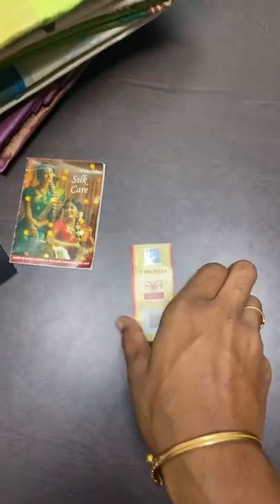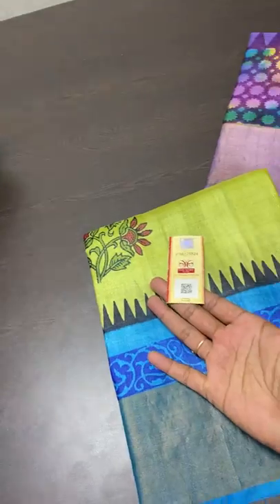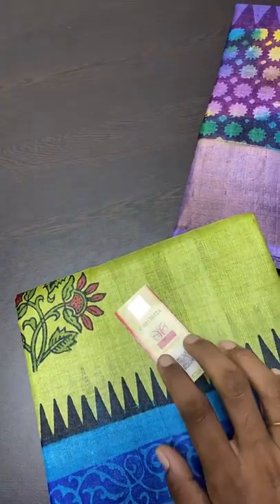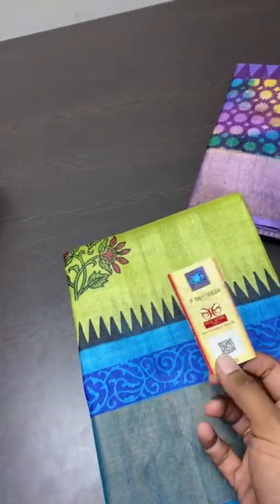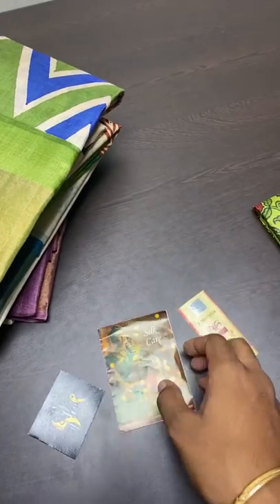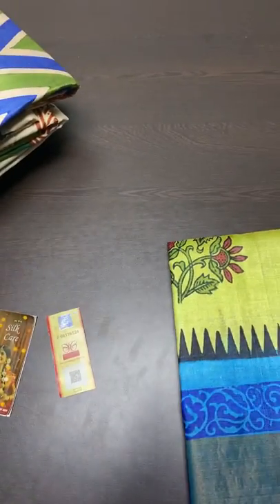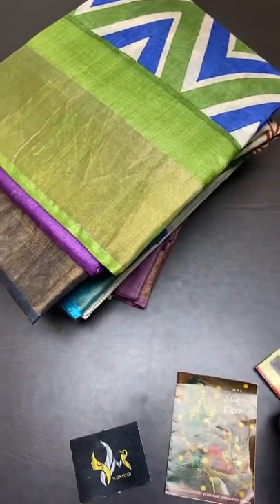All our sarees come with a Silk Mark certificate and assurance from the Silk Board that these are pure silk. Only if we use silk — like any Tassel, every mulberry, or mooga — and both weft as well as warp are silk, can we attach the Silk Mark stating it is a pure silk sari. Otherwise it would be a fraudulent activity. So always ask for the Silk Mark when you buy a silk sari. We also give the silk care pamphlet, issued by the Silk Board, explaining how to test the silk, how to care for it, and how to maintain it. Every sari dispatched from us will include both of these.